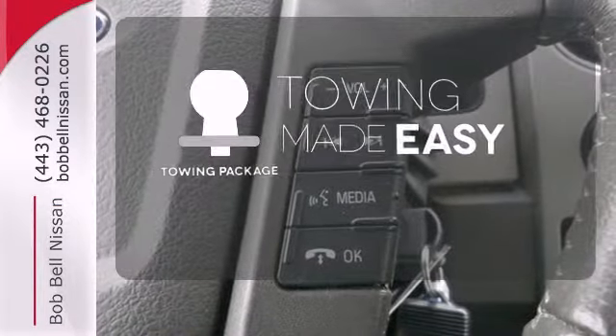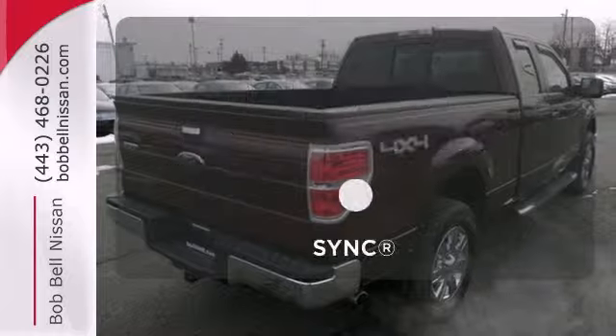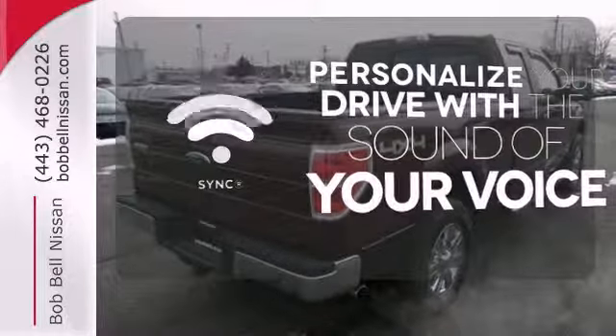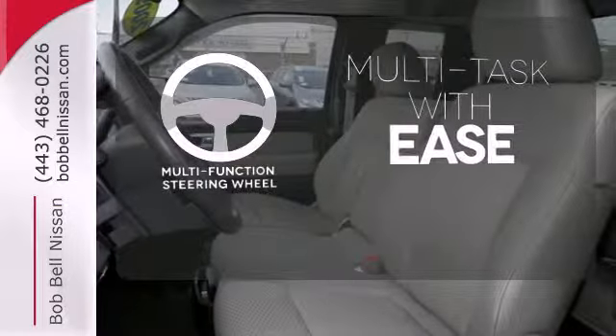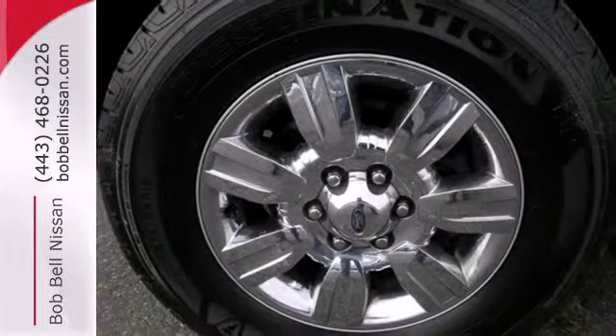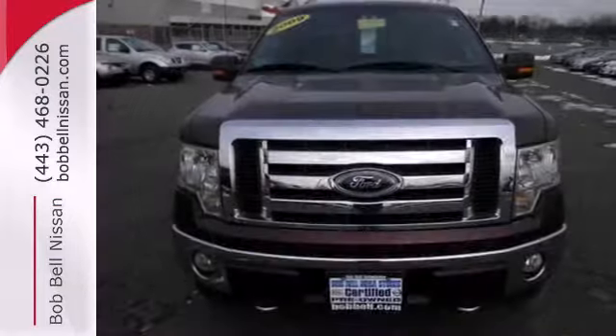The towing package is a must-have for anyone on the job. Personalize your drive with voice-activated sync technology. A multifunction steering wheel makes multitasking a touch easier. Ford's commitment to excellence can be yours. You deserve it.